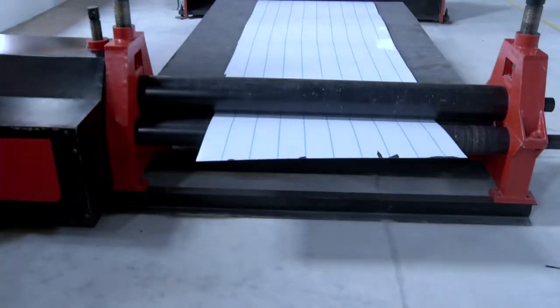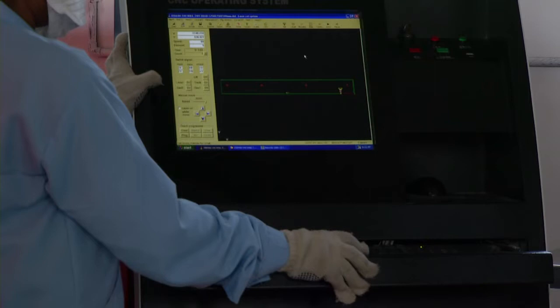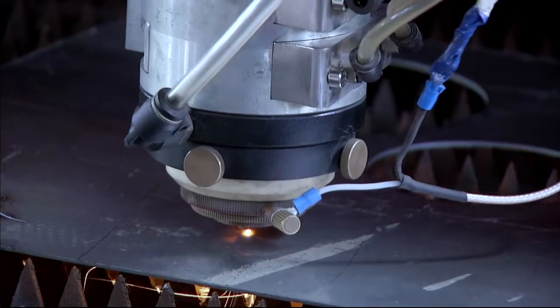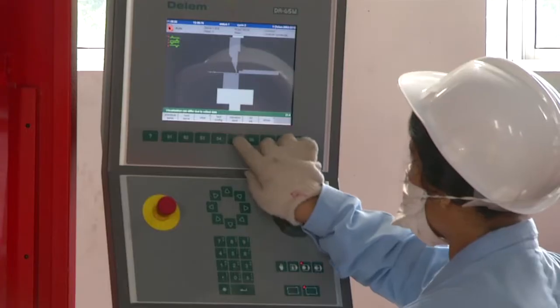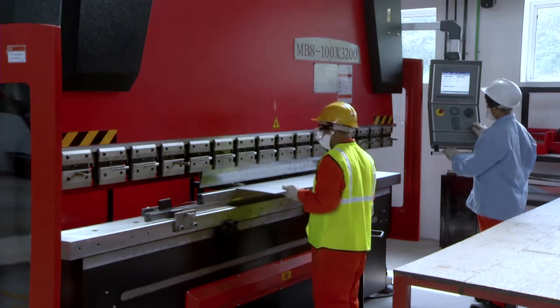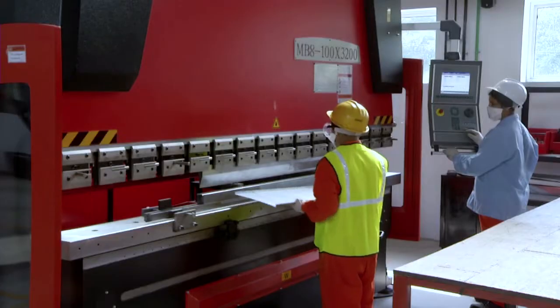Technological advancements and imported machinery are the key strengths of B3's production line. It includes a CNC shearing machine and CNC laser cutting machine to ensure precision and accuracy, a CNC bending and folding machine to bend and fold sheet metal in various angles, punching machines, among others.